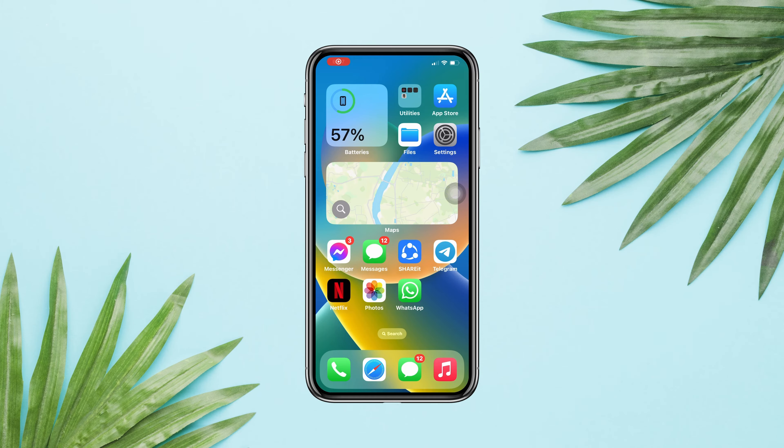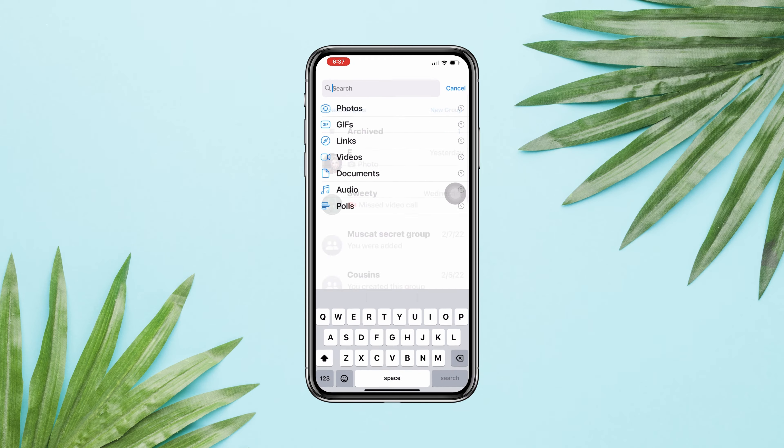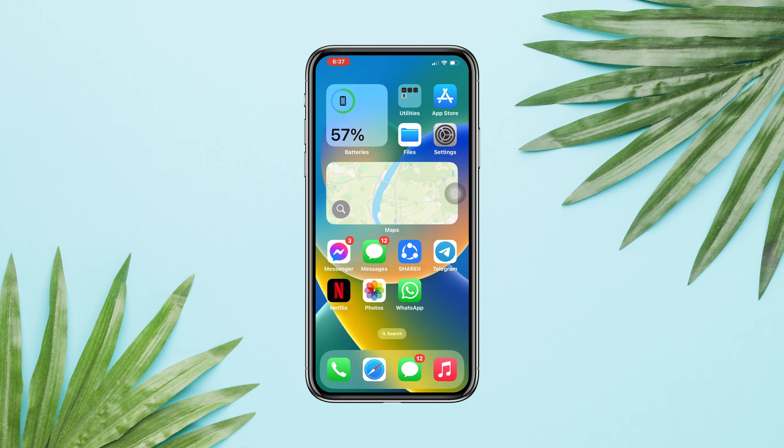Why is the messages search not working on iPhone after the last update? If your WhatsApp search doesn't work, please follow only three steps to solve your problem. Without wasting any more time, let's get started.